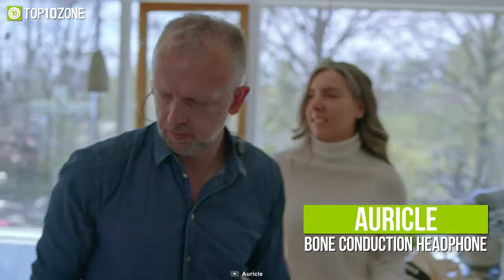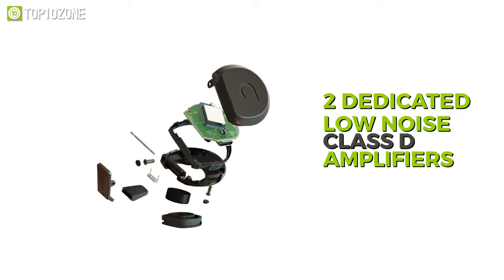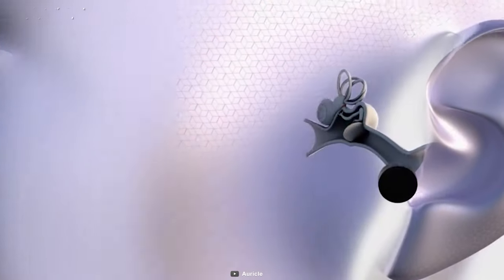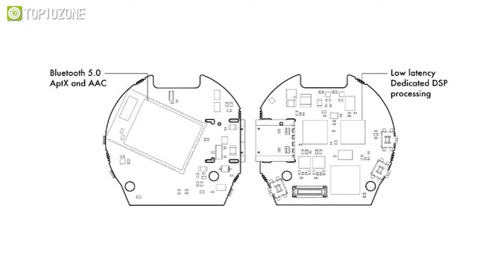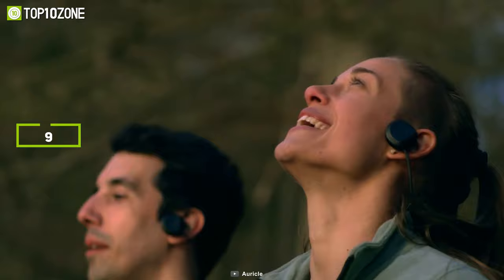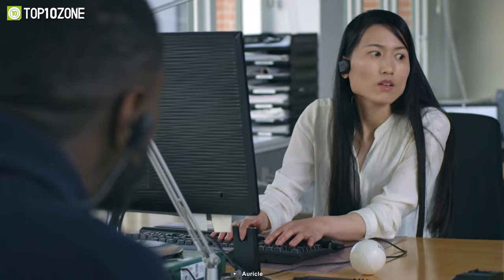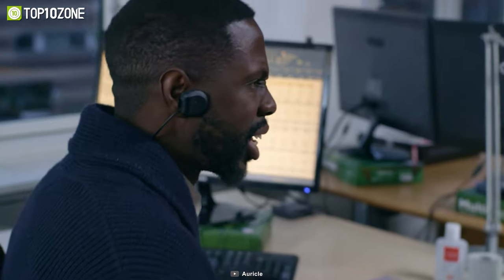Feel the bass in your body with the Oracle Bone Conduction Headphone, which is uniquely designed and can provide unparalleled sound quality. It's powered by two dedicated low-noise class-D headphone amplifiers and two optimized bone conduction transducers to deliver deep haptic bass and clear tones. It has Bluetooth 5.0 along with APTX and AAC codec support, plus a low-latency dedicated DSP processor to achieve the best quality sound possible. It comes with three sets of removable ear tips to fit any ear size. In regular usage, it can last about 9 hours on a single charge, and it takes only 60 minutes to charge via the included USB-C cable.